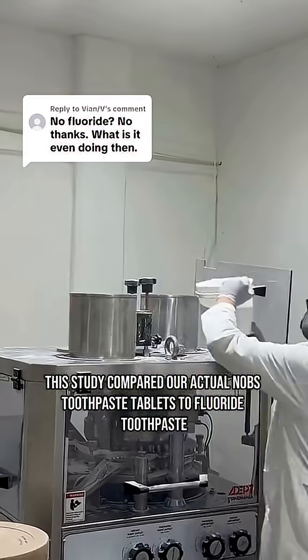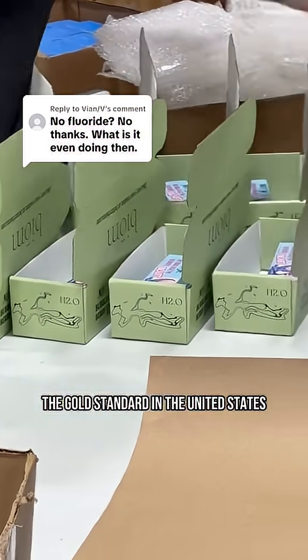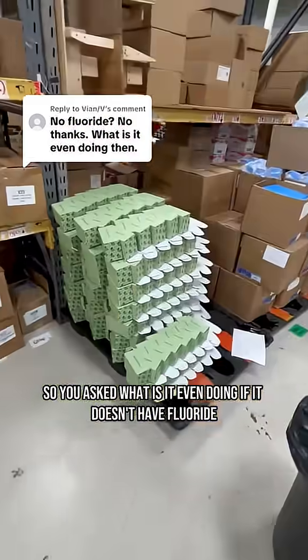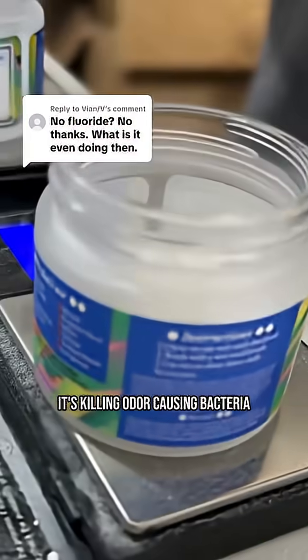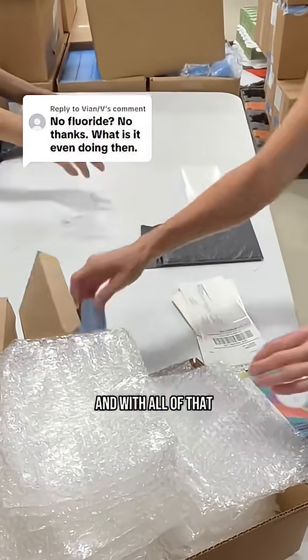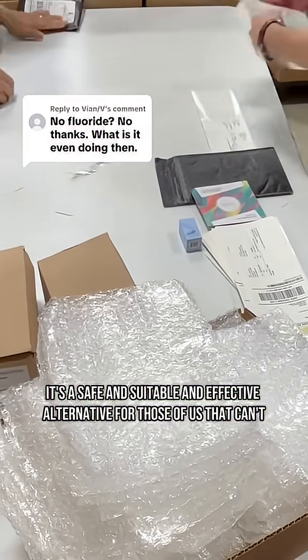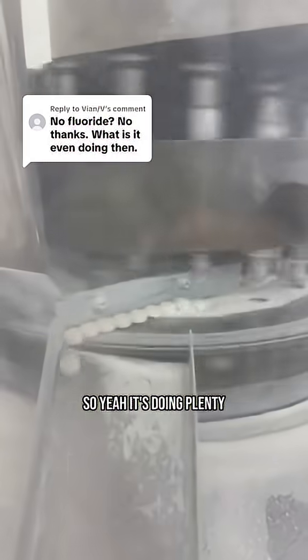To clarify, this study compared our actual NOBS toothpaste tablets to fluoride toothpaste, the gold standard in the United States. So you asked, what is it even doing if it doesn't have fluoride? It's remineralizing your enamel, it's supporting your saliva, it's killing odor-causing bacteria, and it's not leaving you with a weird chalky aftertaste. With all of that, it's a safe, suitable, and effective alternative for those of us that can't or don't want to use fluoride. So yeah, it's doing plenty.